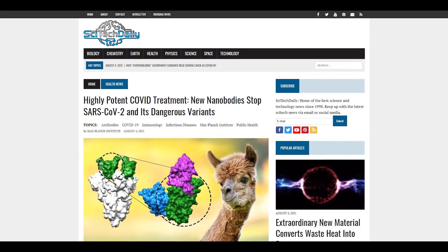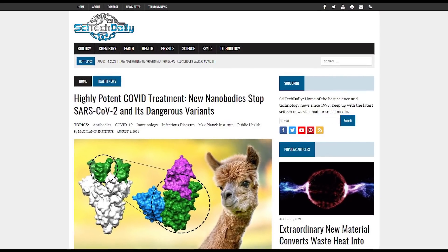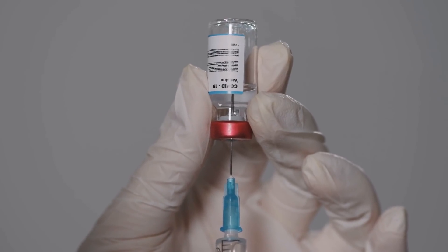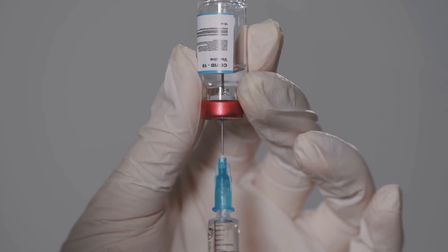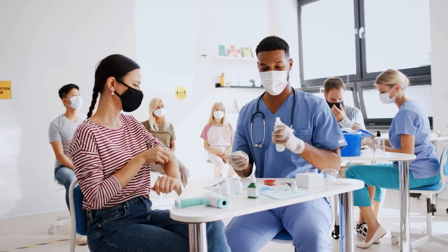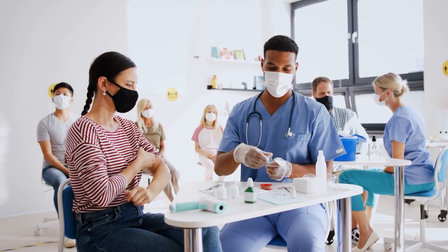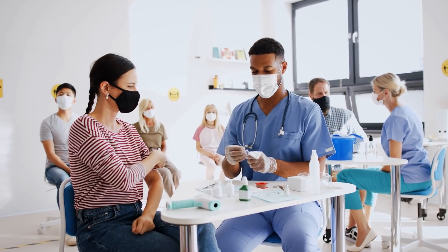According to SciTech Daily, the team is preparing its nanobodies for therapeutic use. They first want to test safety before testing it for severe COVID-19. Once it is proven safe, therapeutic studies will include those who are not vaccinated and those who cannot develop effective immune responses against the coronavirus.